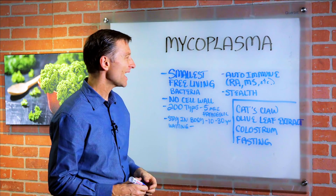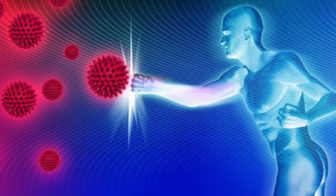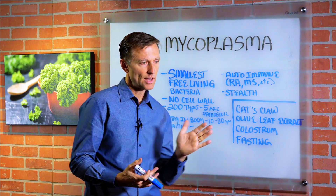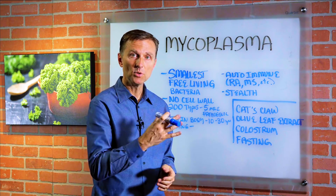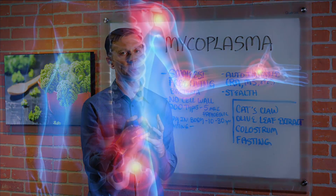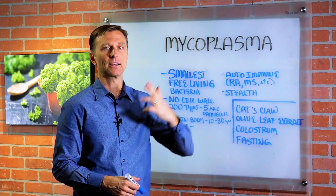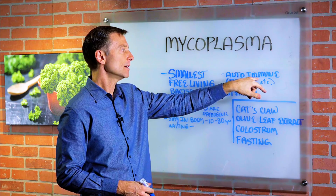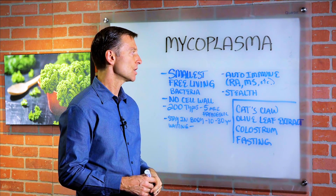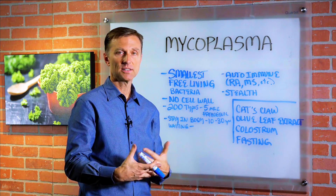Where there's lower resistance and you become more susceptible, they come out. What happens is they don't actually create the damage — your immune system tries to kill them. Because they don't have a cell wall, they're very hard to detect and can move throughout the cells and different parts of the body. Your immune system starts to attack them, and it's your own immune system that creates the inflammation and destruction. Thus the autoimmune response. Your body's not stupid — why would it attack its own cells? It's trying to get something and destroy it, and in the process it ends up destroying your cells.